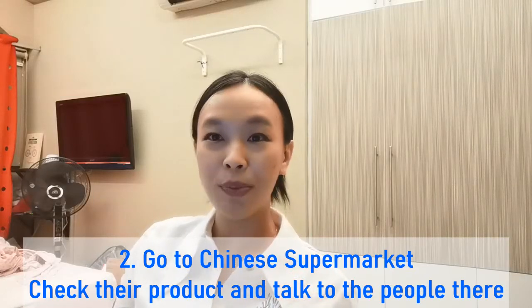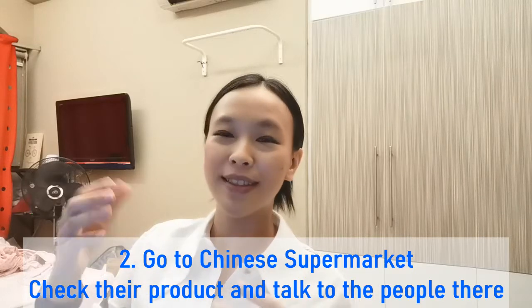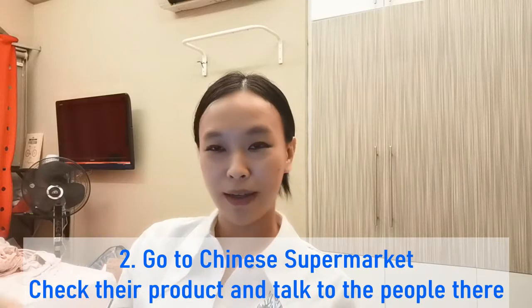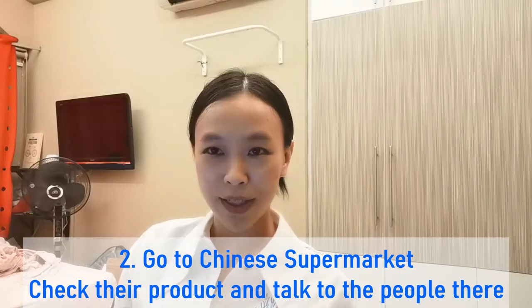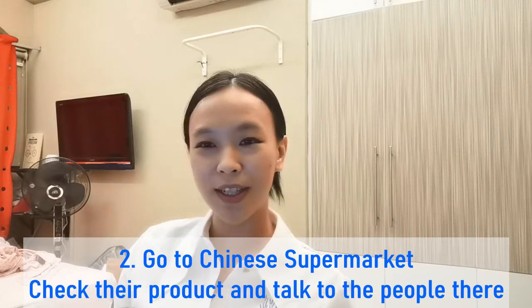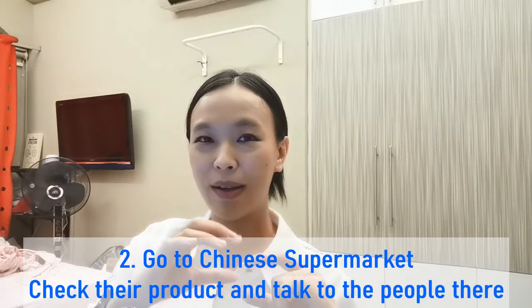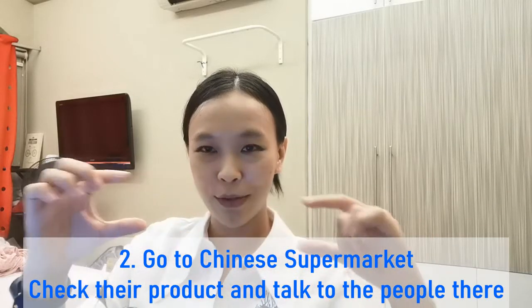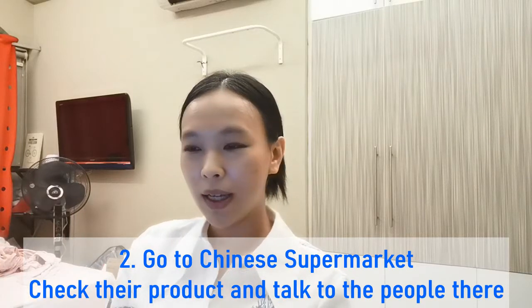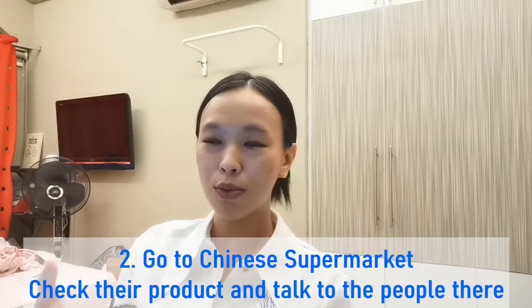The second method is I actually went to the supermarket a lot. Because if you live in China, you can see the label of products — for example, if you want to buy vinegar or beer, you can see the Chinese word on the price tag at the bottom of the shelf. If you don't know the word, it's much easier now to find the meaning and how to read it.